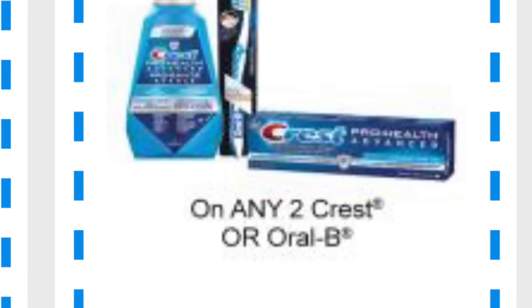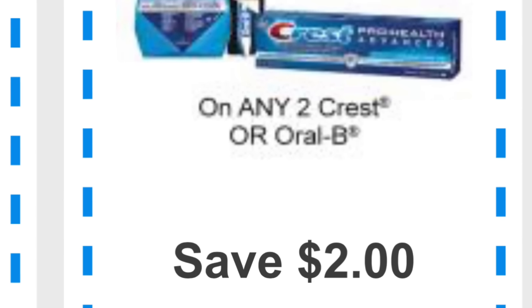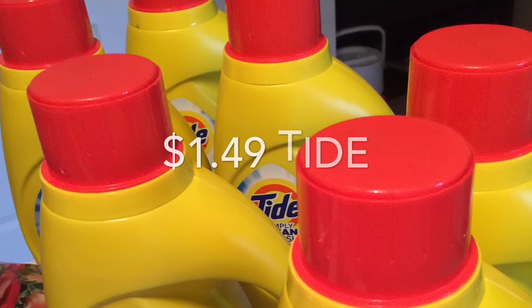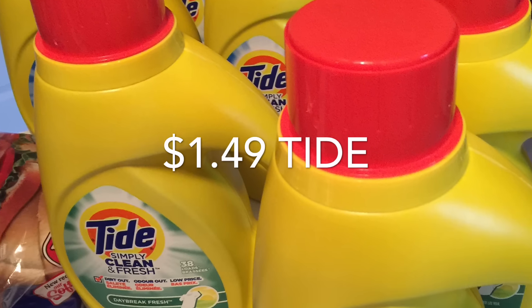So instead I saw these were on rollback for $1.27, and since I wanted and needed to get them, I thought 27 cents was still a great deal. The Tide laundry detergent worked out to be $1.49 per bottle.